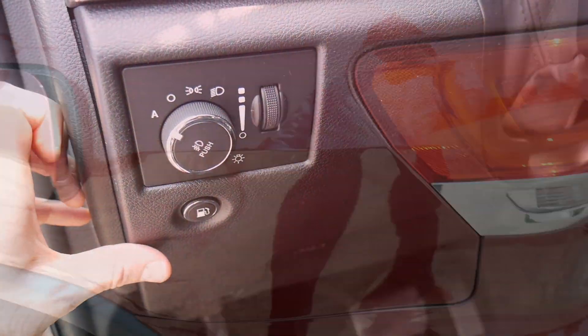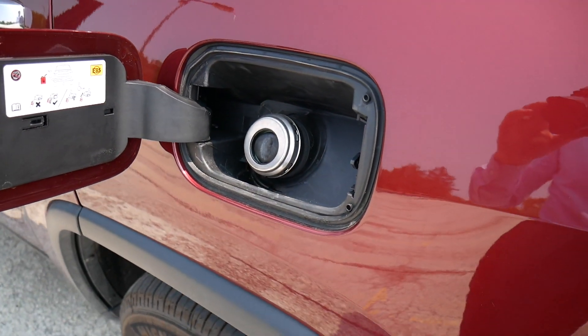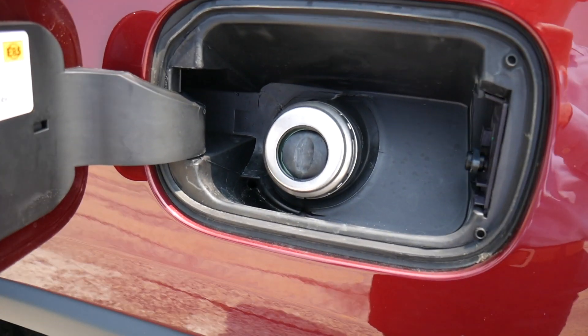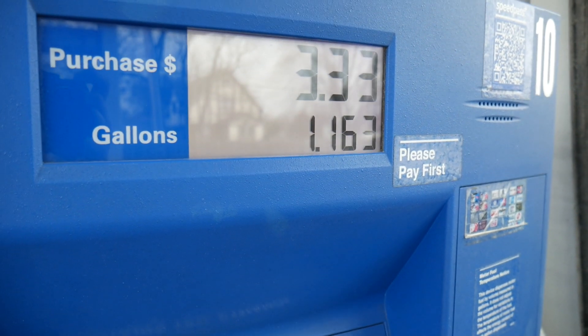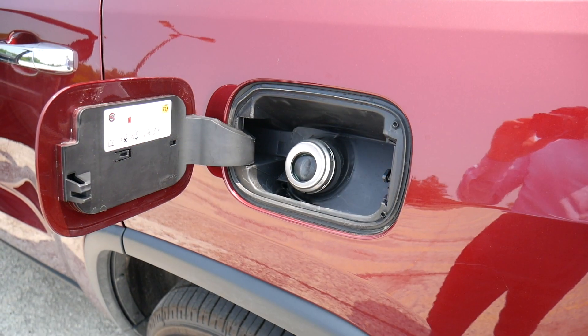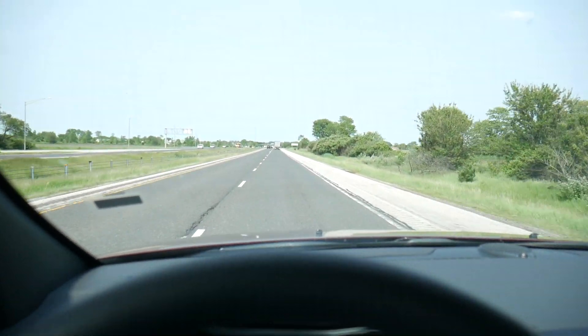This thing kicks out 295 horsepower at 6,400 RPMs and you feel it — it's actually really fun to drive. Gas mileage is pretty decent: 18 miles per gallon in the city, 25 on the highway, with a combined rating of 21. Your fuel tank capacity is 24.6 gallons. Gas is $2.95 in the Chicago suburbs right now, so you can fill this thing up for about $72.